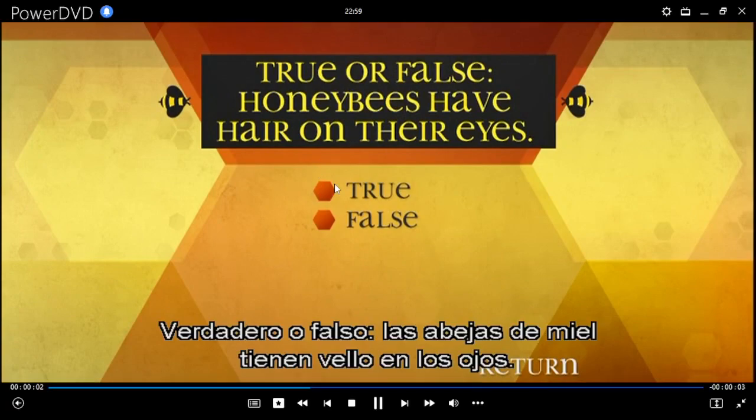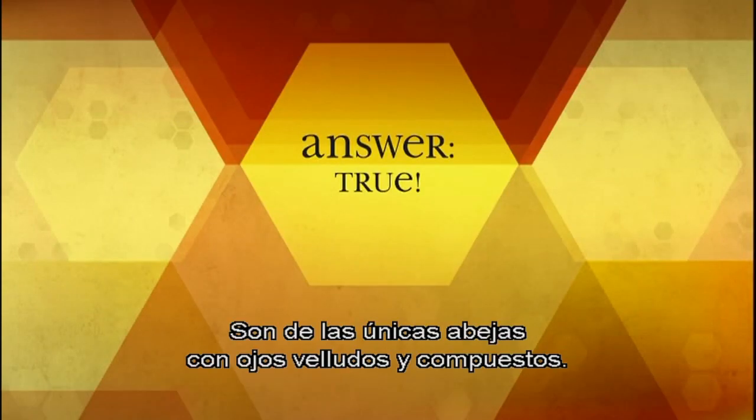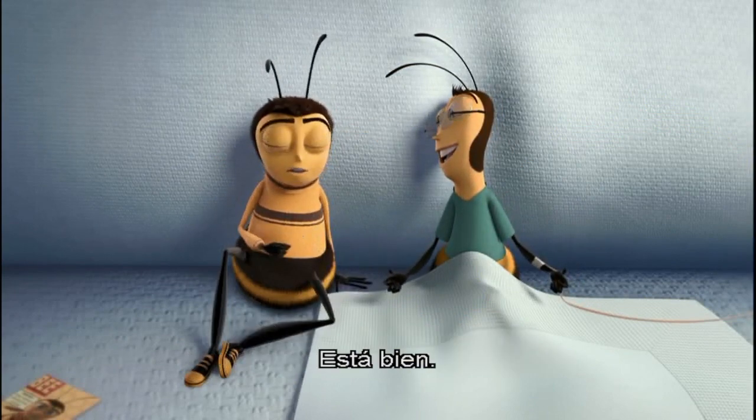True or false: honey bees have hair on their eyes. True. They are one of the only bees with hairy compound eyes. Alright.